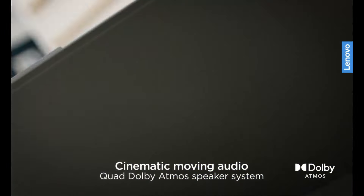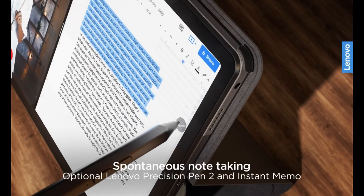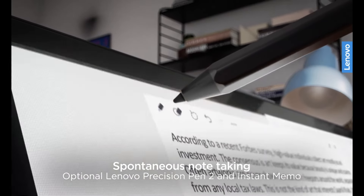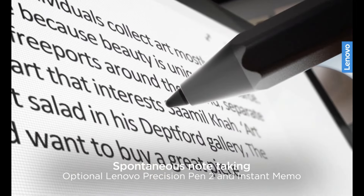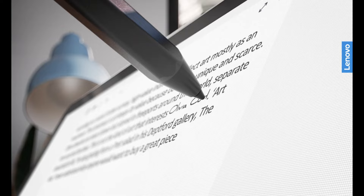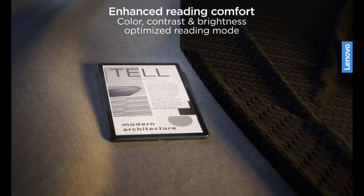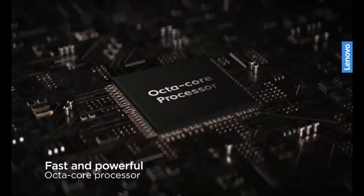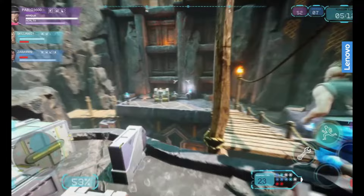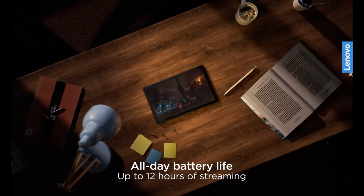Here are the pros and cons from my full Lenovo Tab M10 Plus review. The Lenovo Tab M10 Plus Gen 3 starts at $189 on Lenovo's website. This model has a 10.6-inch 2K, 2000x1200 display, a MediaTek Helio G80 CPU, 3GB of RAM, and 32GB of storage. The tablet also comes with Android 12 installed. For $210, you can get the Tab M10 Plus with 4GB of RAM and 64GB of storage. This is the model we tested and reviewed.